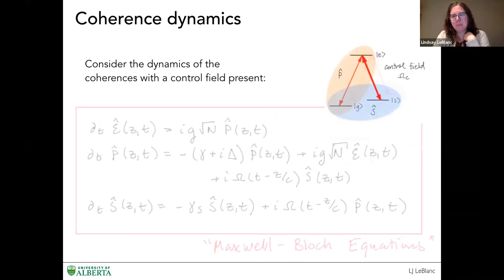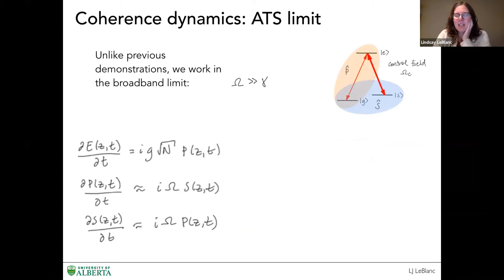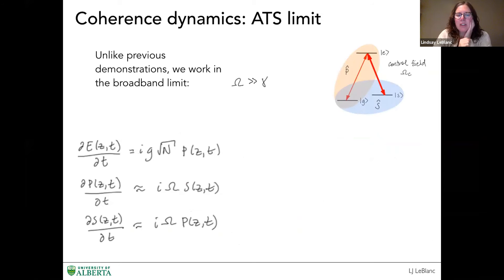We can write down the set of Maxwell-Bloch equations, solve them in a computer, and also make simplifications to get a very nice closed-form set of equations. The lower two equations are just a coupled set between the two coherences. In a cartoon model, you get an oscillation between the polarization coherence and the spin coherence — the two coherences oscillating out of phase with one another. The polarization is always in phase with the electric field excitation, the signal field. So the field excites the polarization, polarization oscillates into spin and then back, and then that polarization coherence couples back to the signal field, giving us the signal out.